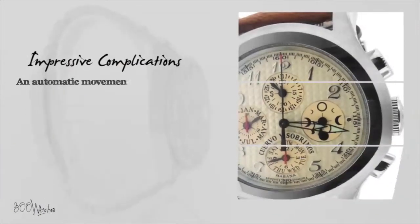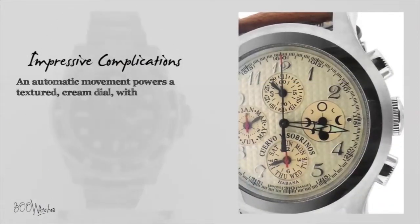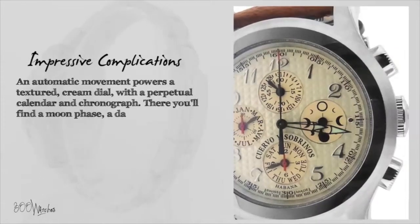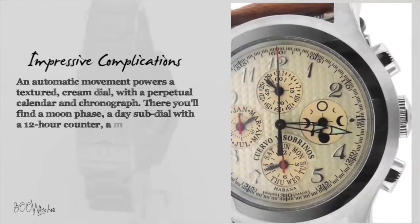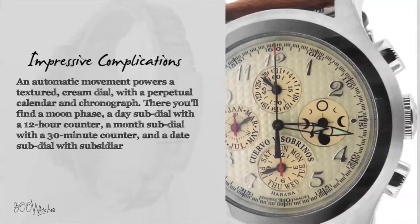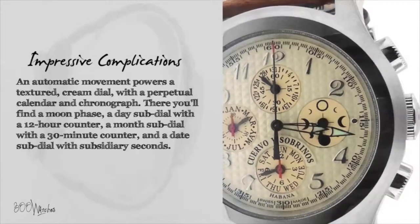An automatic movement powers a textured cream dial with a perpetual calendar and chronograph. There you'll find a moon phase, a day sub-dial with a 12-hour counter, a month sub-dial with a 30-minute counter, and a date sub-dial with subsidiary seconds. This watch has impressive complications and serious class.